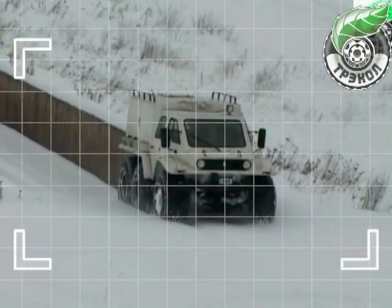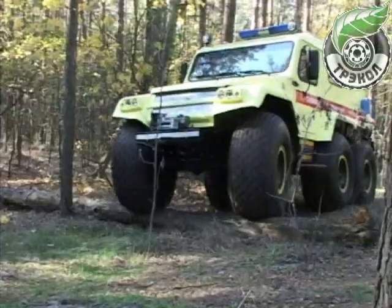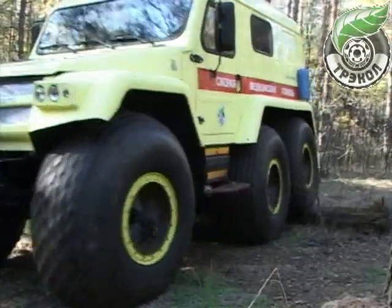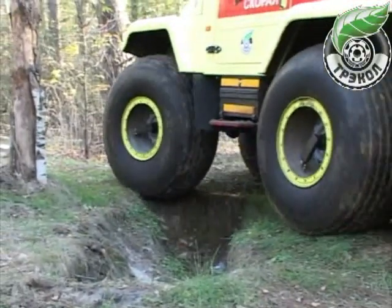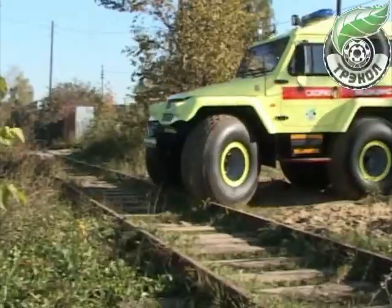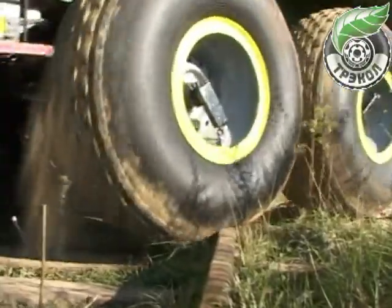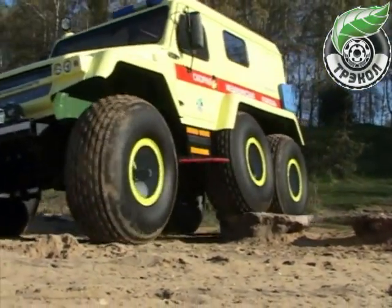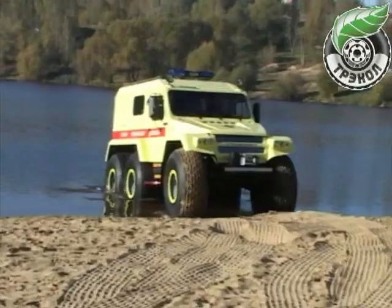One of the latest developments of the company is an off-road first medical aid vehicle designed on the basis of the Tracol 39294. This off-road vehicle is designated for administering first aid by a mobile medical team, evacuation and further transportation of victims from accident, natural disaster, carrier, or active terrorism sites to any location of a mobile or permanent first aid facility.